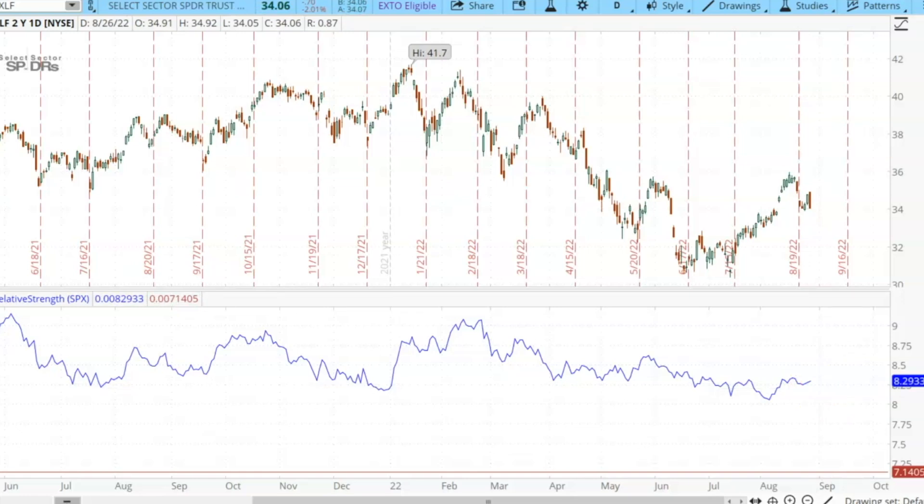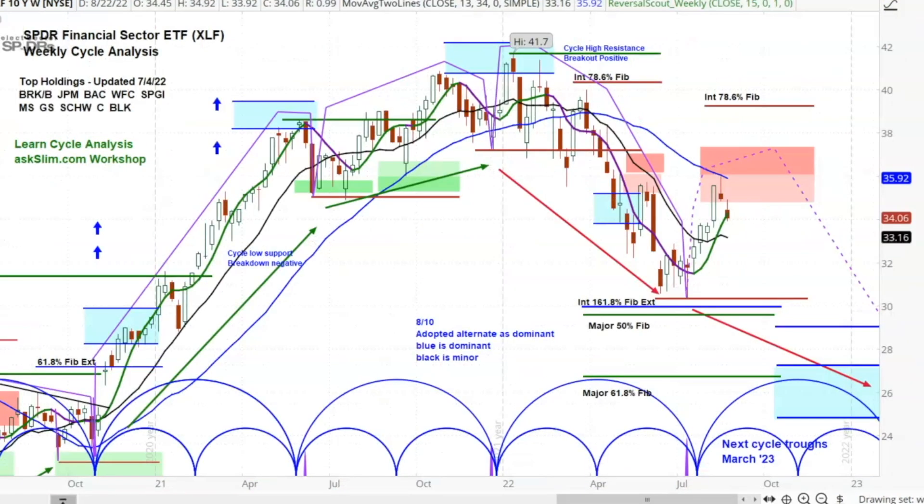That says to me that the financials are going to lead the stock market to the downside more. That very, very key group, which often gives you a good tell on the condition of the market, is now in a period of extended negative relative strength. What makes that happen is yield curves where they have to borrow short at higher prices and lend long at lower prices — that puts them in a condition of being very difficult to make money. So the financials are in trouble, and that really says the stock market is in trouble.